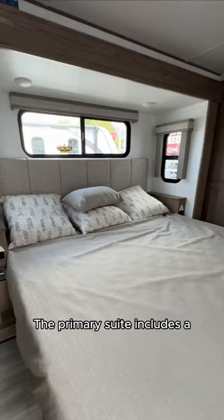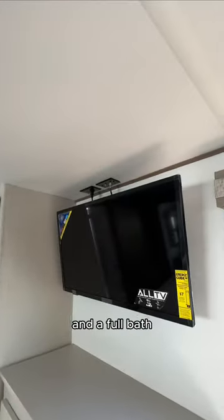The primary suite includes a king size bed, lots of built-in storage, and a full bath.